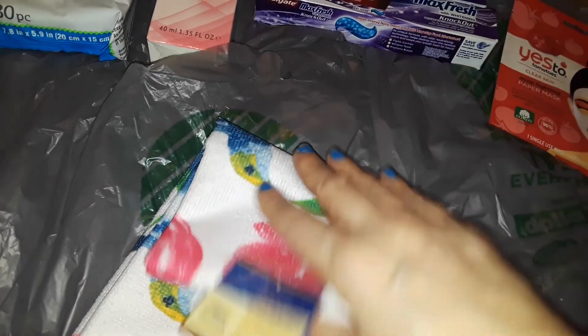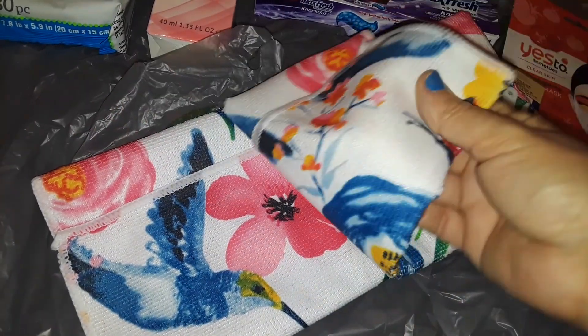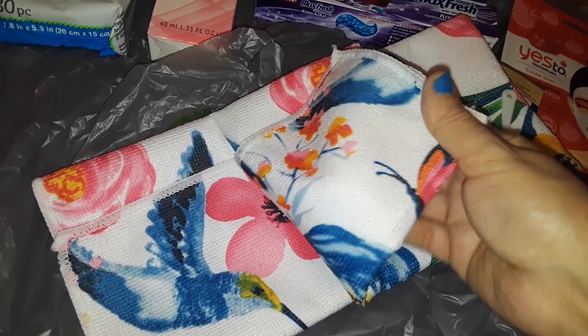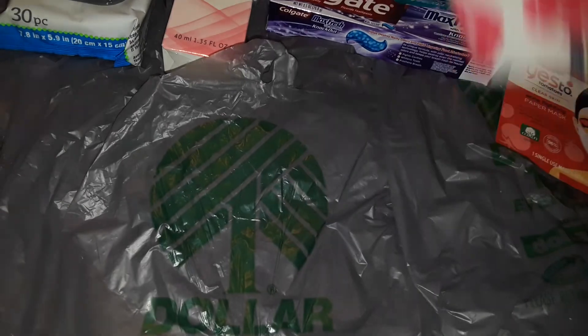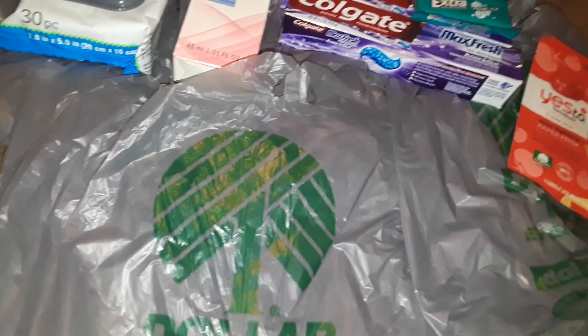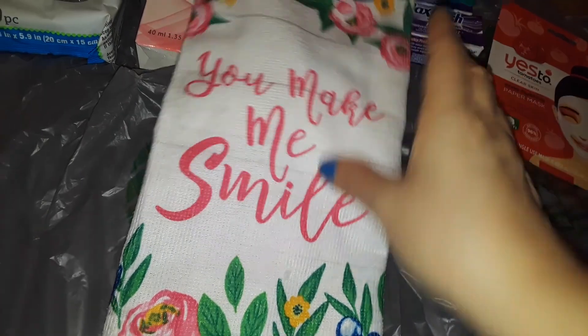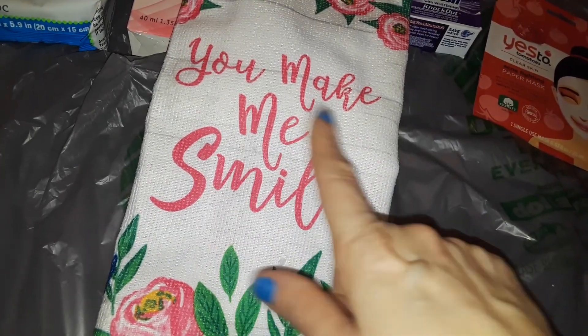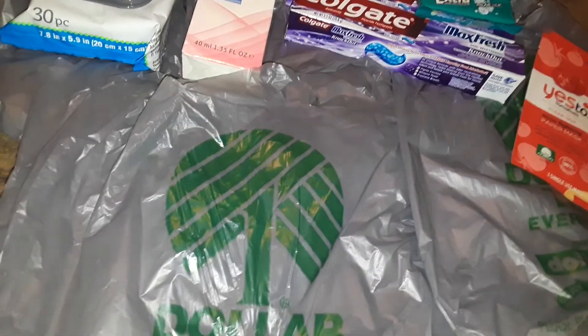This kitchen towel isn't microfiber, it's just a regular one with a funny texture, but it's really pretty — the one with the hummingbird. Then I picked up this towel that says 'You Make Me Smile' — they also have pot holders with the same saying, but I just decided to pick up the one towel. It's got pretty flowers on it.